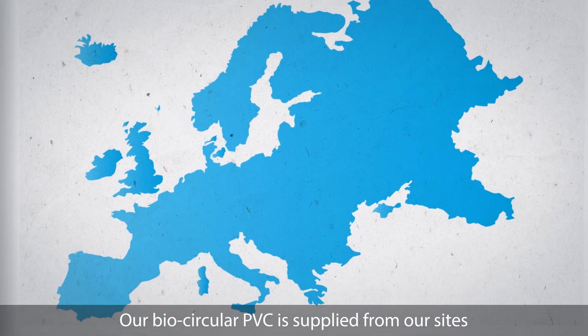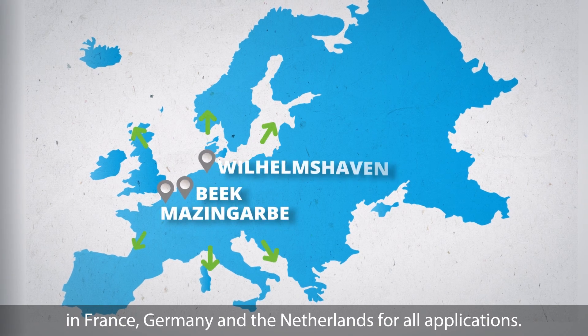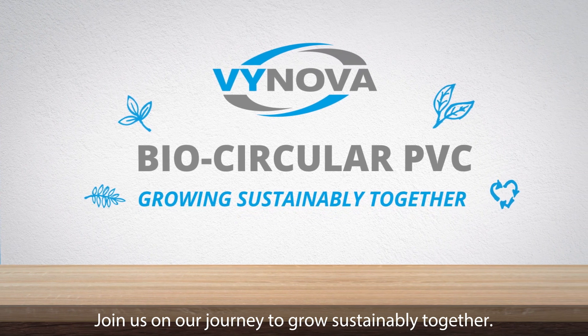Our bio-circular PVC is supplied from our sites in France, Germany and the Netherlands for all applications. Join us on our journey to grow sustainably together.